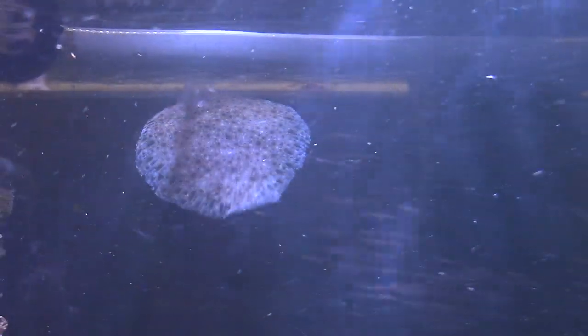With evolution and how the flounders developed, something had to move so the flounders would be able to see everything in the water column and everything.